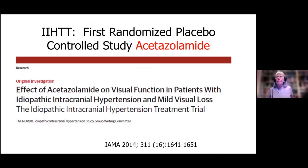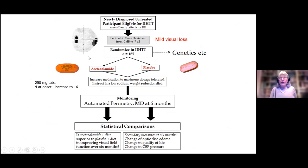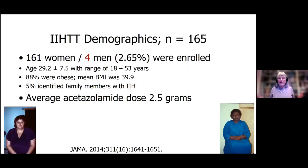Now I want to switch gears and talk about why we use acetazolamide. Everybody who's got IIH has at one time been on acetazolamide. We did a big trial — Utah was part of this from across the whole country — studying people on Diamox versus placebo. We entered 165 people, only four men. The average age was about 29, 88% were obese, BMI was almost 40, and the average acetazolamide dose was 2.5 grams — many of you are on only 1,000 milligrams, but we pushed it up to 2,500.